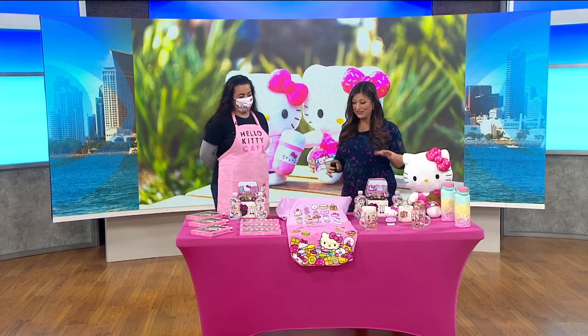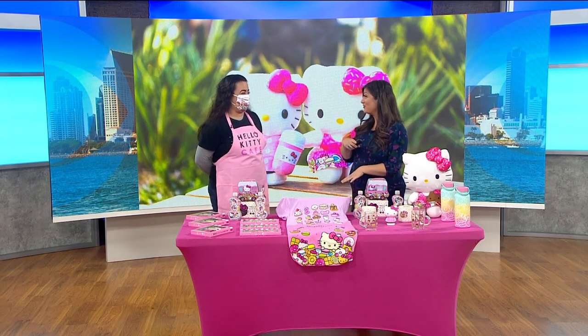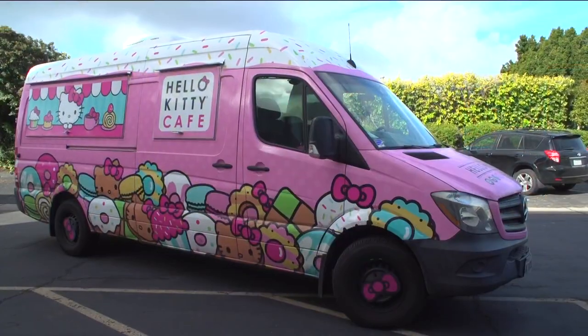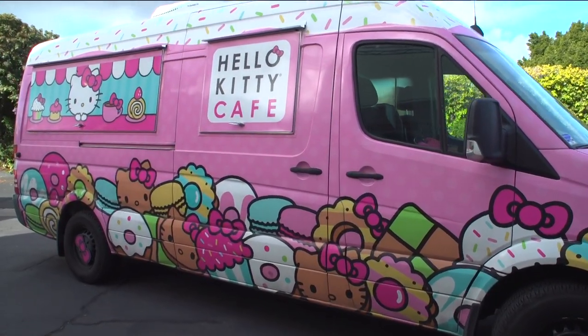The Hello Kitty Cafe truck continues its tour of the West, rolling into San Diego and into our CW back lot right now. Gabby is joining us to tell us all about this. Love what you're wearing — the Hello Kitty Cafe apron and the mask, so cute. We also have quite a few items inside because it's a little windy outside, but the super cute truck is outside for you guys.